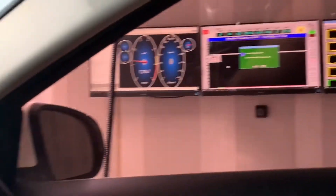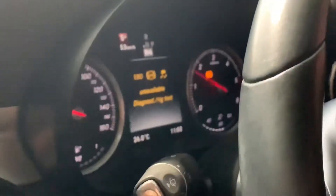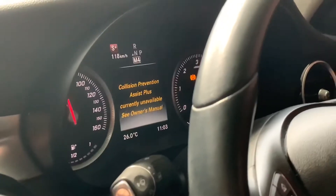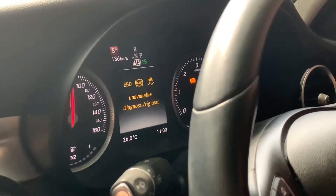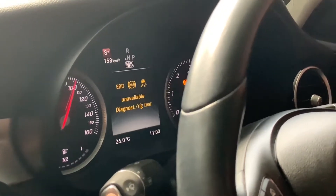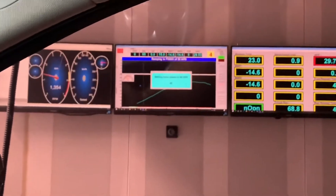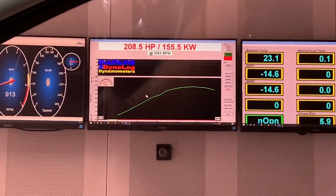We should see right about a 20 to 25 percent gain all the way through on both torque and horsepower. We got 208 — that's pretty spot on, I think.